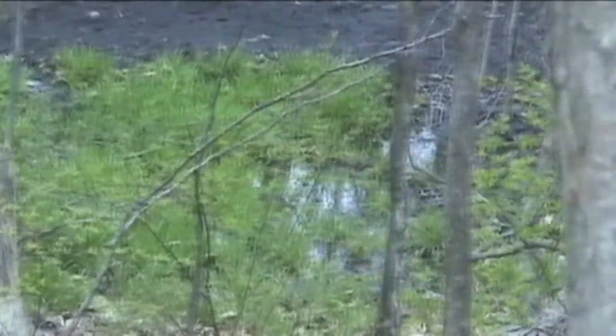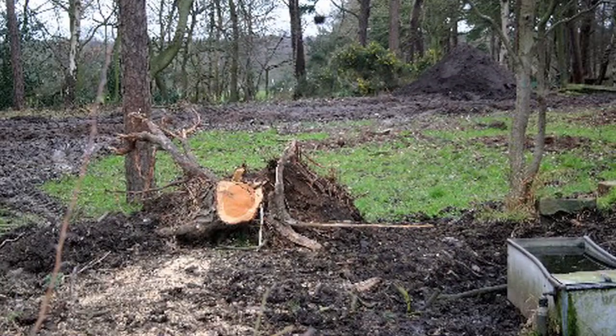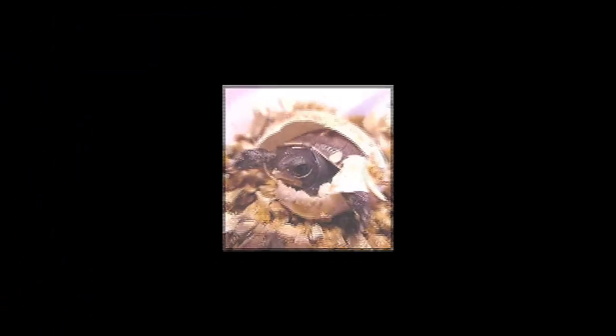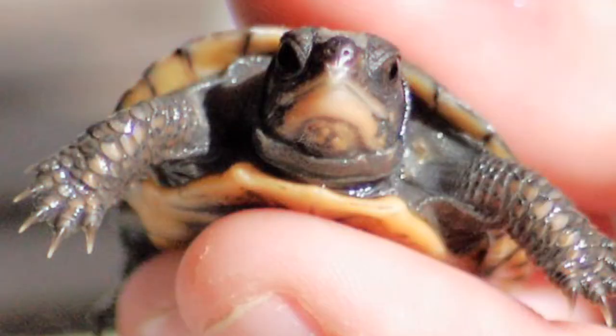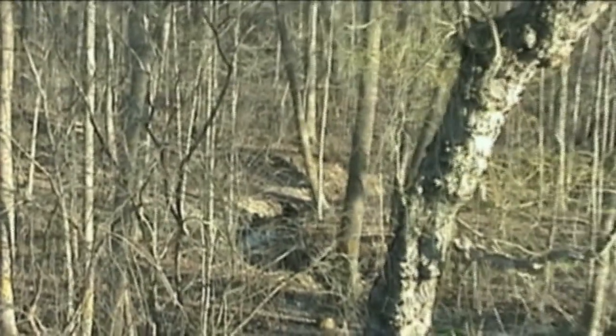Some of the reasons why the eastern box turtle has become endangered are because of humans capturing them for pets. There's also been a destruction of habitat — Michigan has an increasing amount of suburban development. They also have low birth rates, slow maturity rates, and slow growth rates, which prevent them from repopulating.